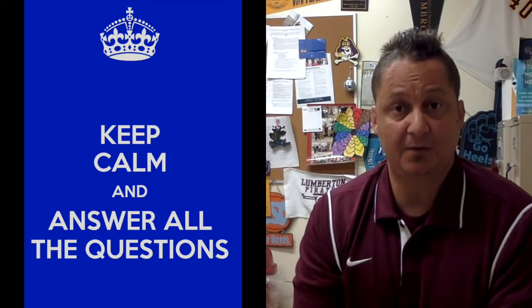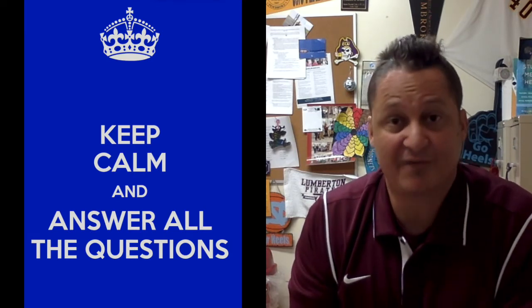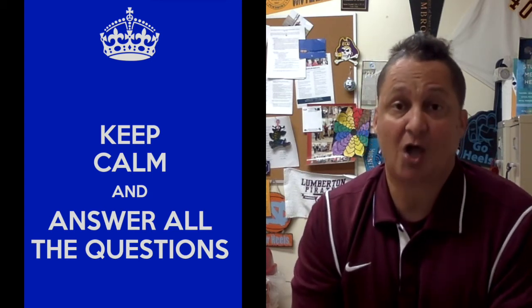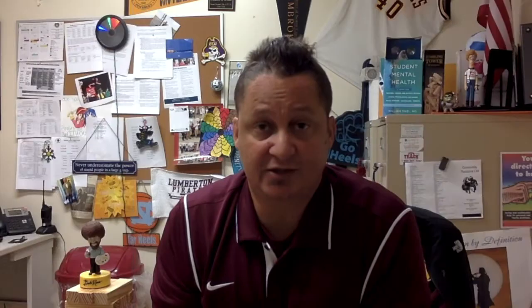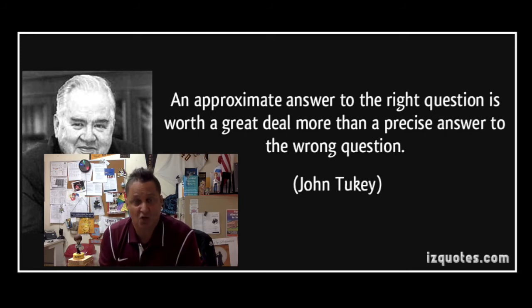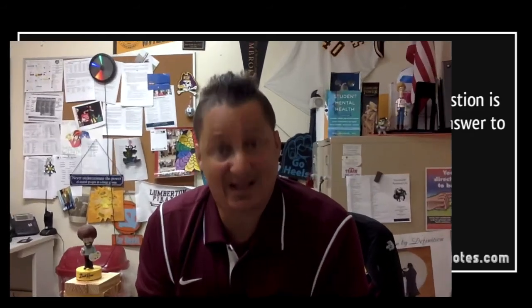The third tip is simple: answer the questions and provide all the information required. You'll be surprised how many students have an application that causes a problem because they don't answer all the questions. As counselors, we look over applications and remind students, 'you forgot this here, you didn't put that there.' Take your time, see what it's asking for, and answer the questions. For essays, answer what the essays are actually asking — many students write beautiful essays that have nothing to do with the question.